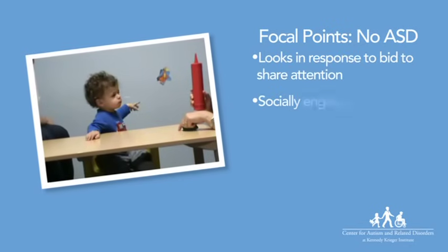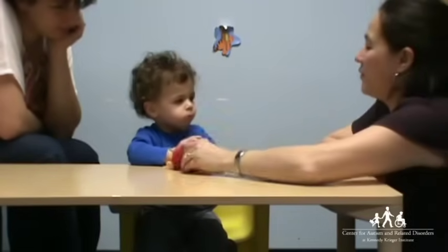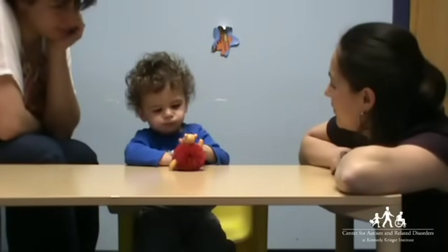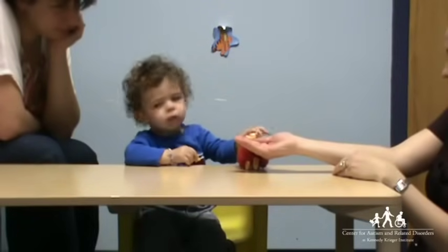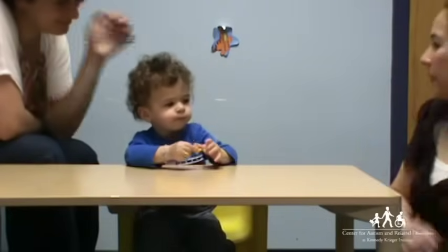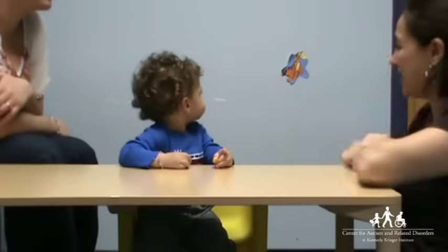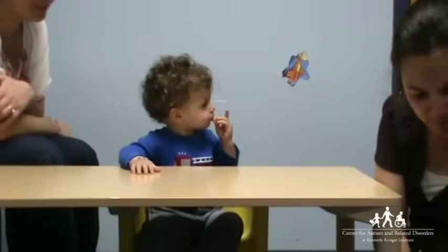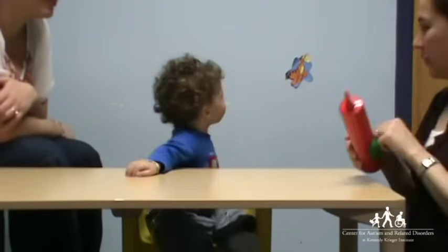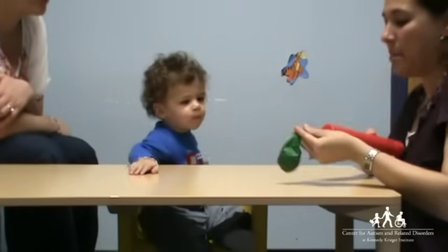This 14-month-old child has a mild motor delay but does not show signs of ASD. As he explores the new toy, he remains aware of the people nearby. He checks in with his mother behind him to ensure that she also sees the toy. He shows that he understands the social communicative meaning of the woman's pointing gesture by immediately looking at the sticker, then looks over at another sticker she had pointed out before. He continues the woman's topic of communication as he points to the Tigger sticker, showing the motivation to maintain social engagement and the ability to communicate using coordinated gaze, vocalization, and gesture.